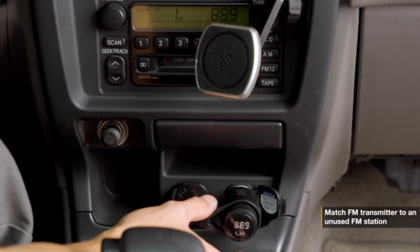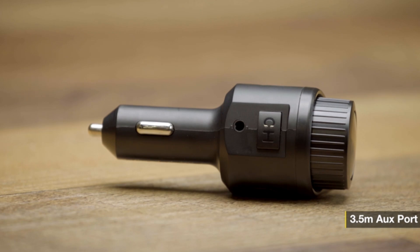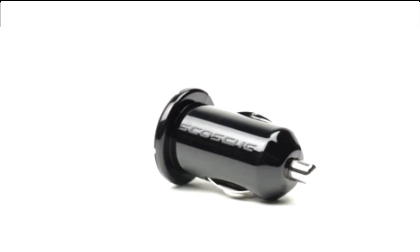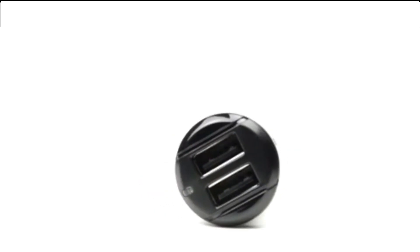The charger's sleek and compact design ensures it fits seamlessly into your car's interior without taking up too much space. Its durable construction and built-in safety features protect your devices from overcharging and overheating, ensuring a reliable and secure charging experience.